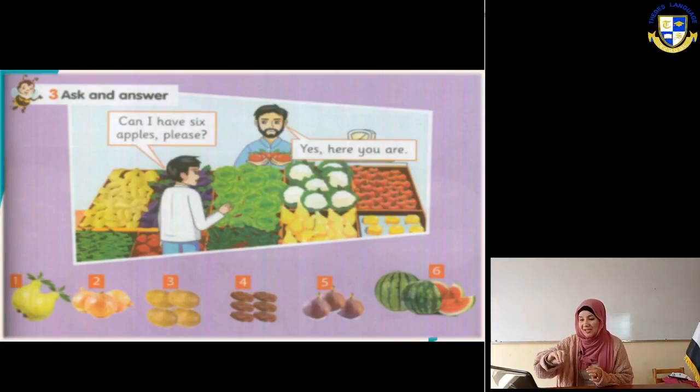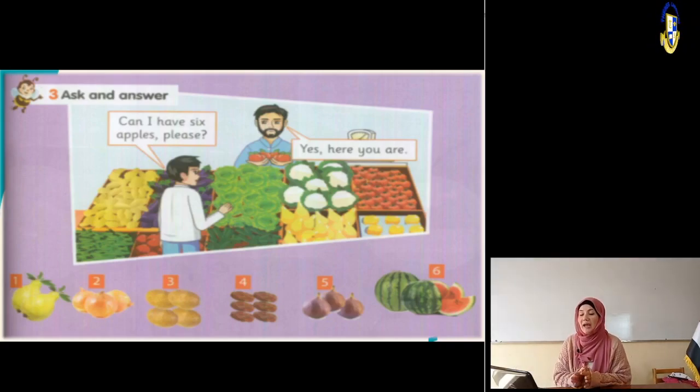Exercise number three: ask and answer. We are going to ask about each product - each kind of vegetable or fruit - and how to ask about buying them. The boy is asking and the grocery man is answering. He says: can I have six apples please? The grocery man says: yes, here you are. Number one - what is this? It's guava. Can I have two guavas please? Yes, here you are. How much is that? For example, three pounds.